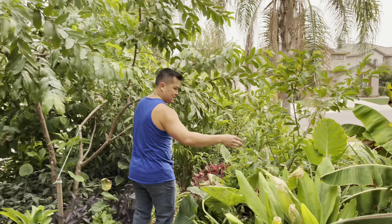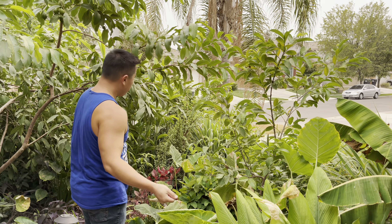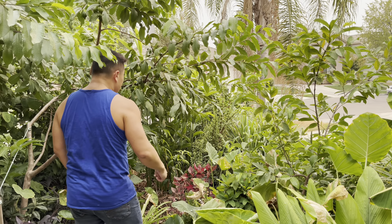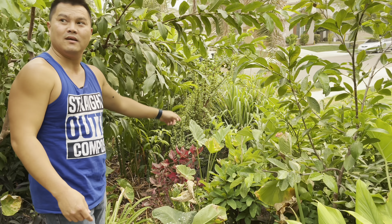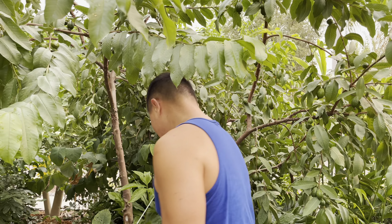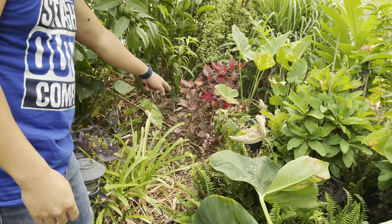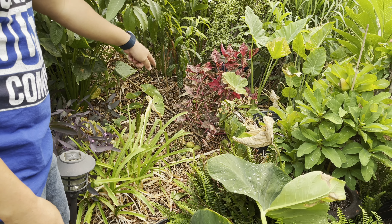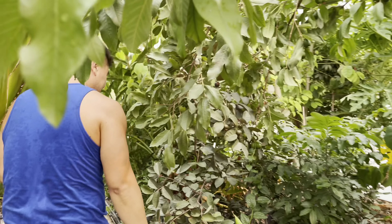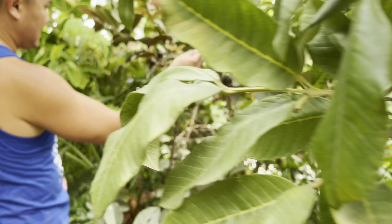And going back to guavas — regardless of the variety, it does phenomenal here even when it's young. That's a young Thai guava, and the fruits themselves — well, this is guava season, and that's how you know it's ripe. This particular one is a Ruby Supreme. More guavas — this one is a Red Malaysian.